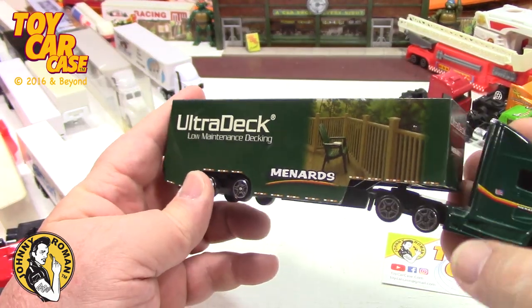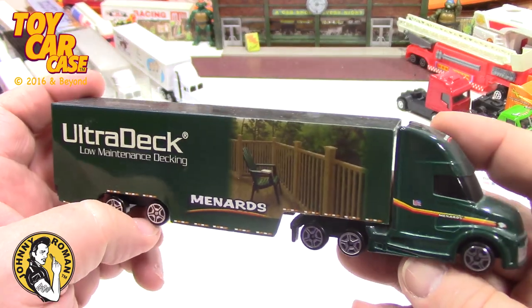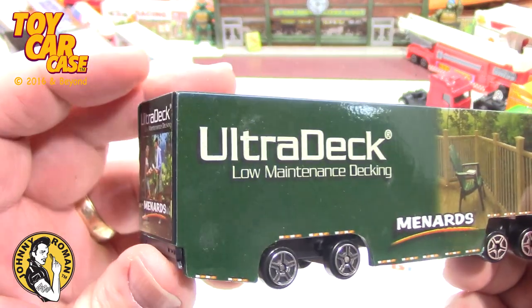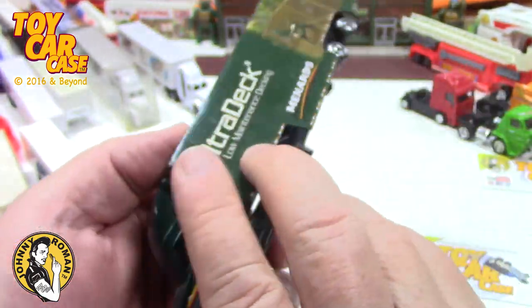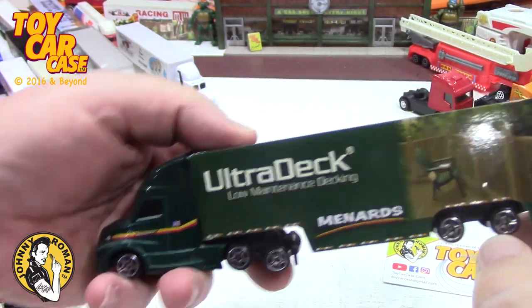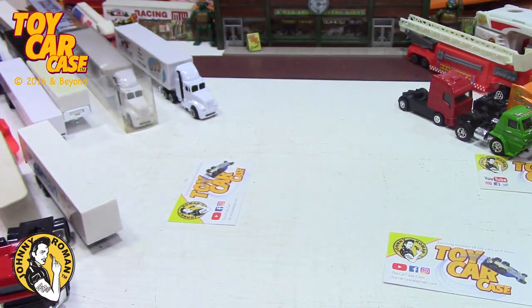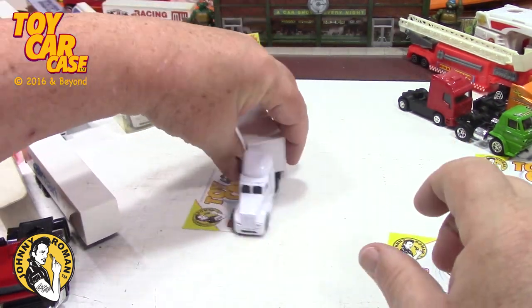Look at this Ultra Deck from Menards. Menards puts out all sorts of vehicles and that is a good place to check if you're looking for cars and trucks - sometimes they have them, sometimes they don't. But this one is all there, which is totally rocking.